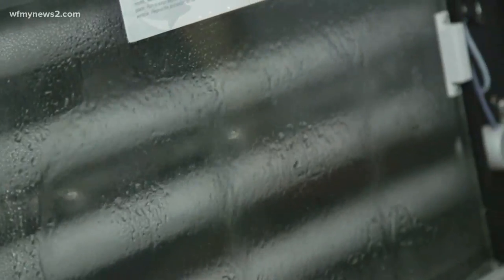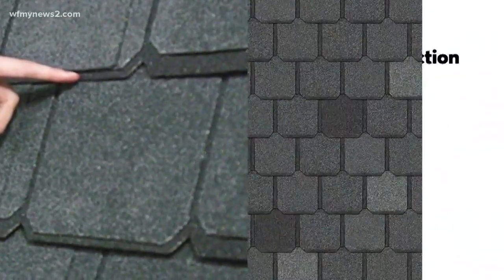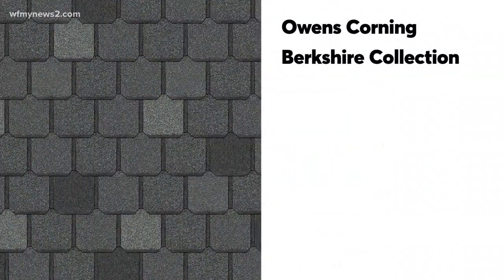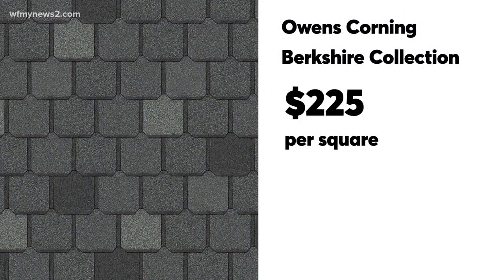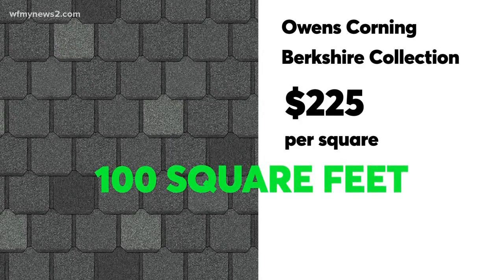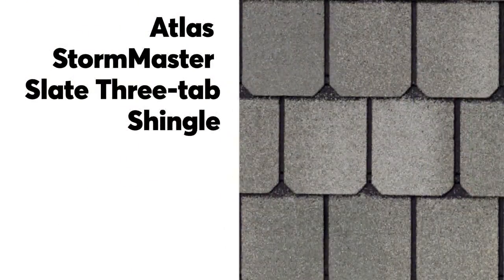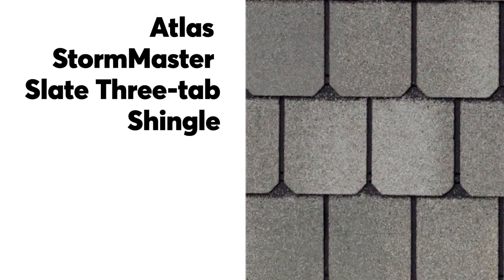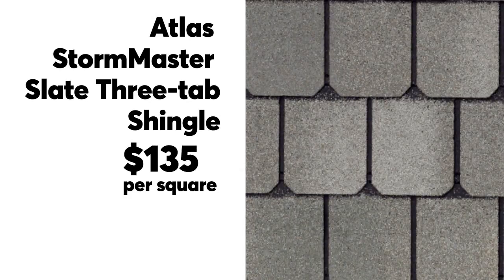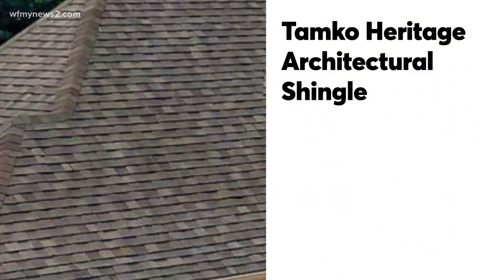The pricier multi-layered architectural shingles come out on top for performance. Consumer Reports recommends the Owens Corning Berkshire Collection at $225 per square, which covers 100 square feet. The Atlas StormMaster Slate three-tab shingle also performed very well and costs less at $135 per square. For even less, consider the Tamco Heritage architectural shingle at about $71 per square.